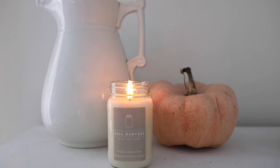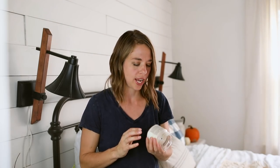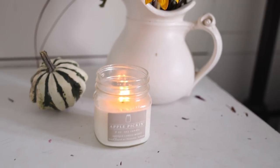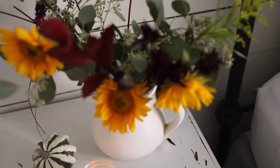I brought in my favorite candle from a friend of mine on Instagram. I really like them in the fall especially because she has scents like apple pickin and fall harvest — they just look pretty for the fall season. Then of course I just brought in a few little pumpkins and some fresh flowers.